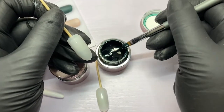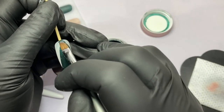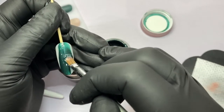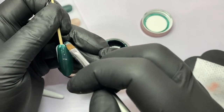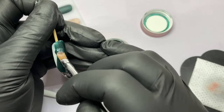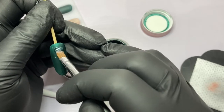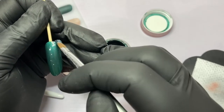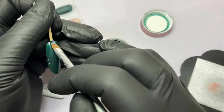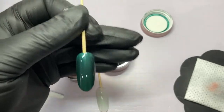On a bigger tip I'll need a little bit more product. This almost has like a metallic sheen to it - looking through the camera you can see it has a little touch of a pearl effect running through it. Beautiful solid opaque finish on the first coat.